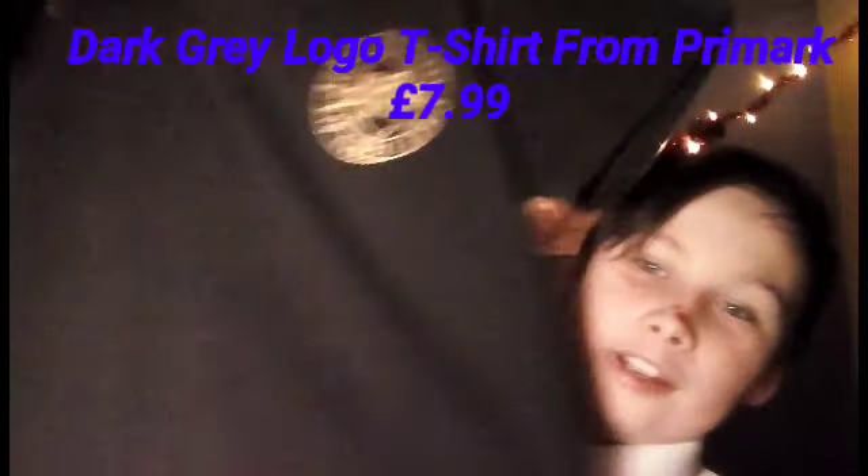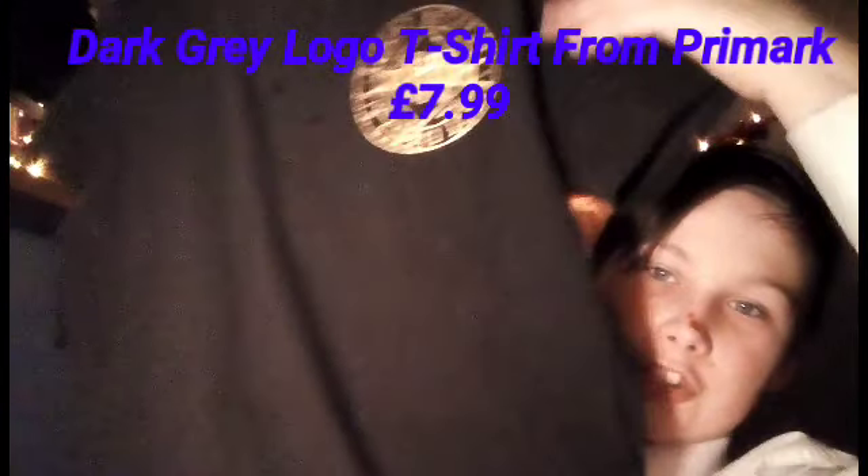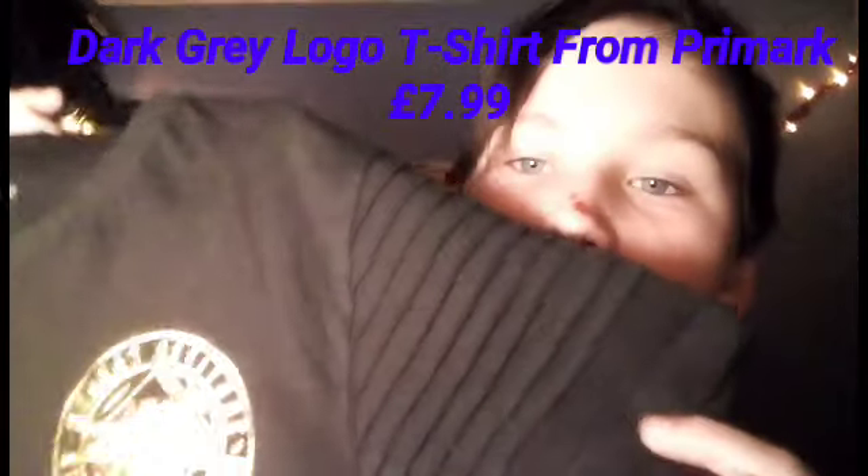Our final but certainly not least t-shirt is this one. It's not got very much on it, just a little logo up on the corner, and if you look at the sleeve there's a little kind of lines on it. It's really nice on the back — there's roman numerals at the very bottom. I actually don't know where I got that from — I think it's Primark again. So many of my clothes are from Primark, but it doesn't matter, their clothes are nice. This was about nine pounds. I'm gonna rate that nine out of ten. I really really do like that and I usually wear it as much as I can.